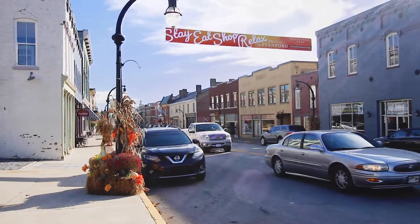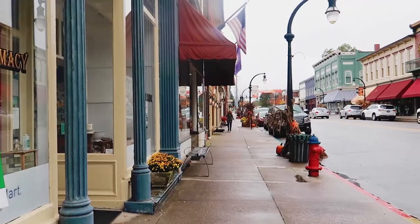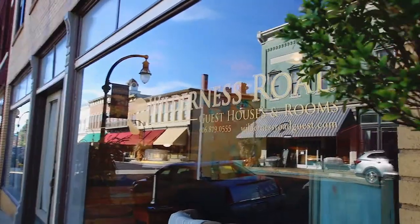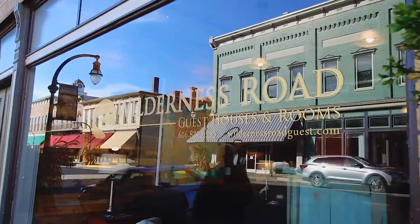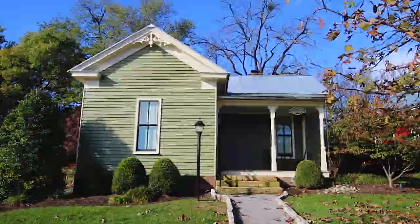Back in October we found ourselves in the tiny town of Stamford, Kentucky, and we were able to enjoy a lodging experience we've never really had before. The Wilderness Road Hospitality Group has the inn at Wilderness Lodge and guest houses, so we had the awesome chance to stay in one of the houses, Whitley Cottage.